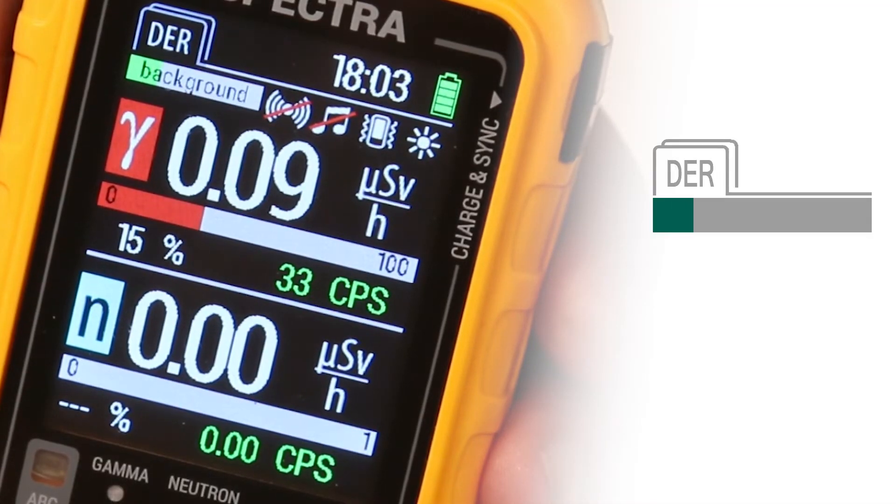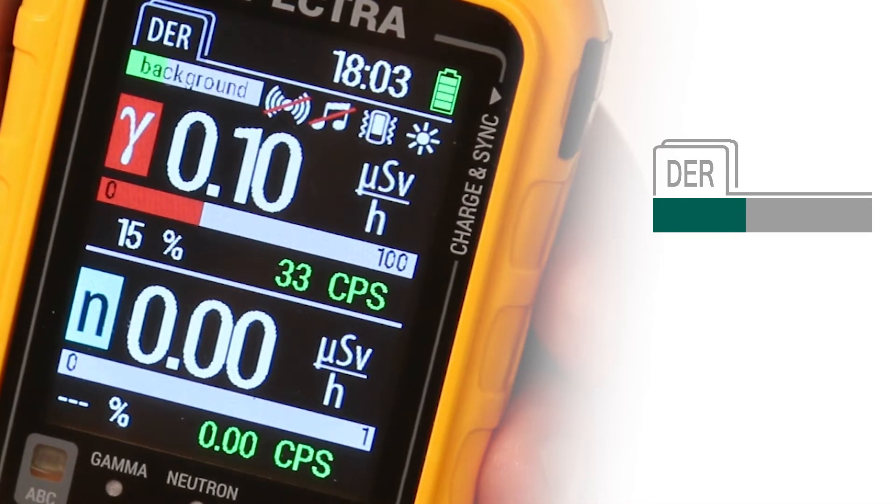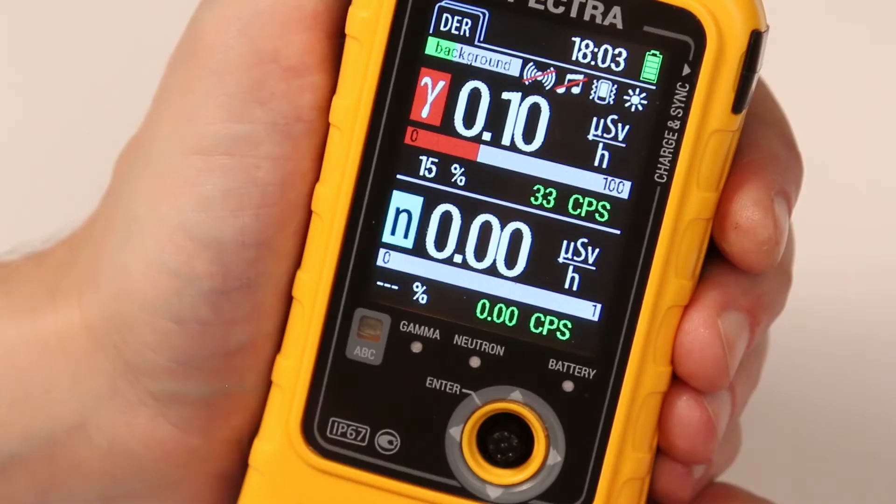The calibration process lasts a minute and is accompanied by a green strip of progress. The DER inscription informs about the dosimeter's operation in this mode. The window is divided into two independent display areas: at the top, information about the gamma channel; below, similar data on the neutron channel.